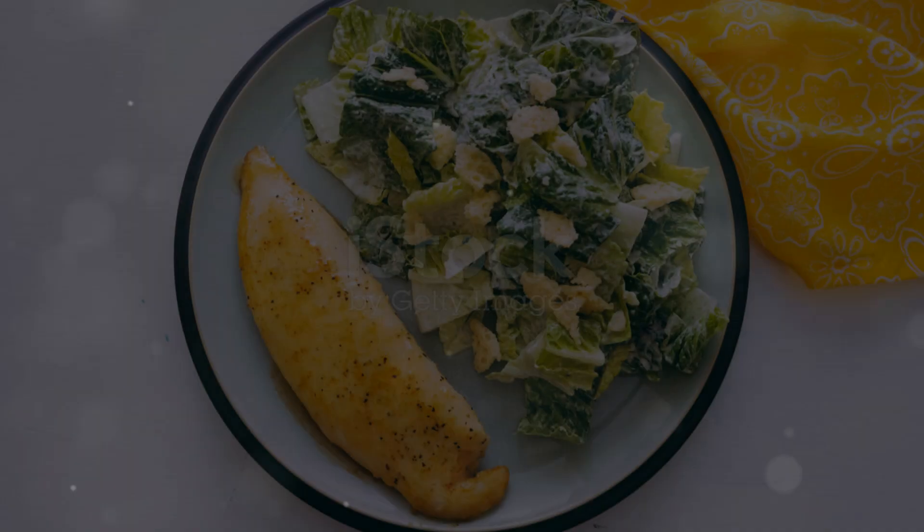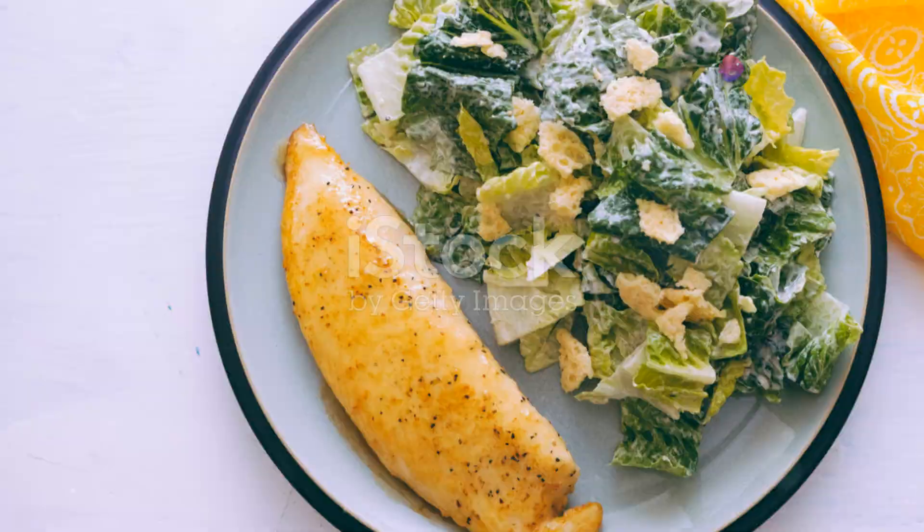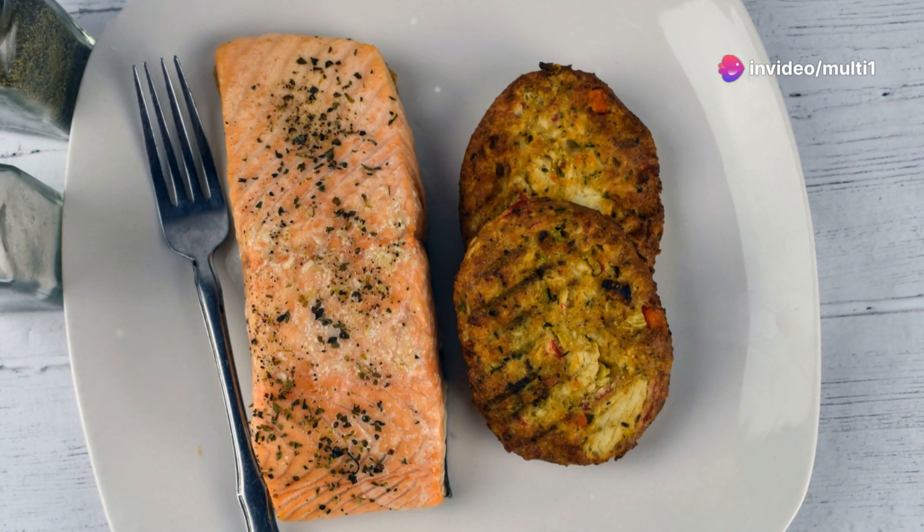Next, dive into fish and seafood. Salmon and cod not only boost glutamine, but also offer omega-3s for added muscle support and inflammation reduction.